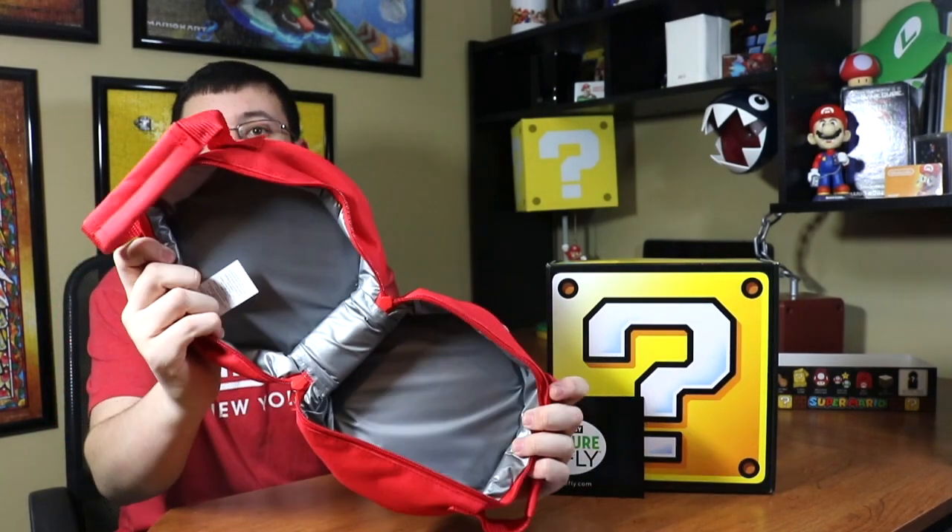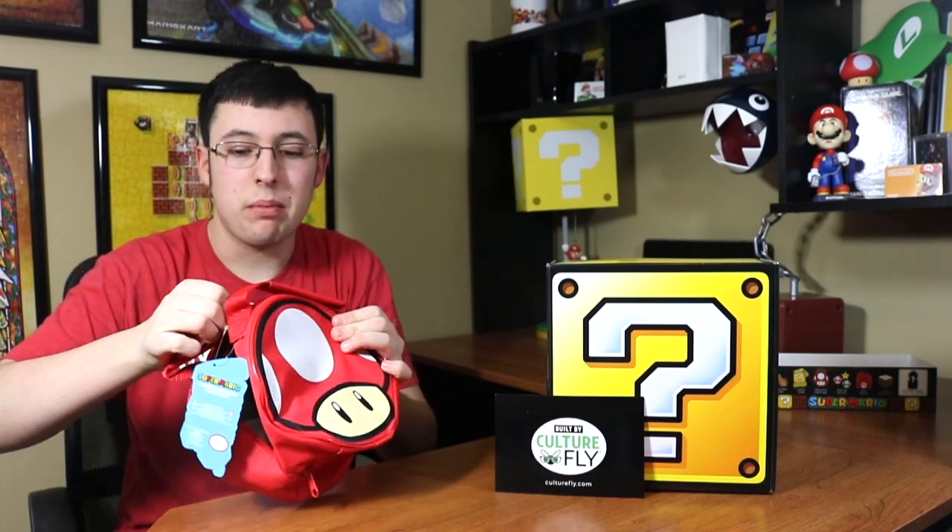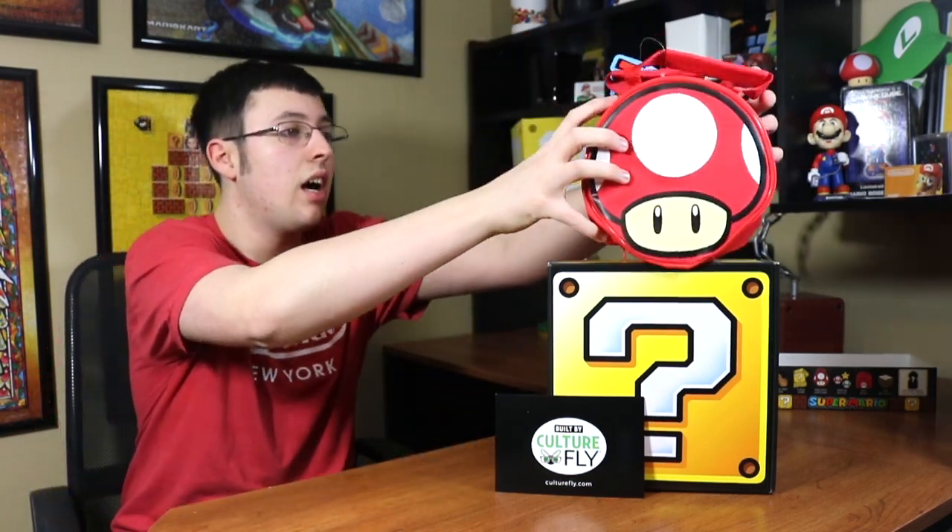The first real item out of the box is the mushroom lunch bag. It's an insulated lunch sack — gray on the inside. This is the main star of the show. It has a little Mario tag on it, which is really cool — all official stuff, not a knockoff. I'm going to zip this up to keep it in good shape. This is $29.99 by the way at your local Walmart, and maybe other places too.